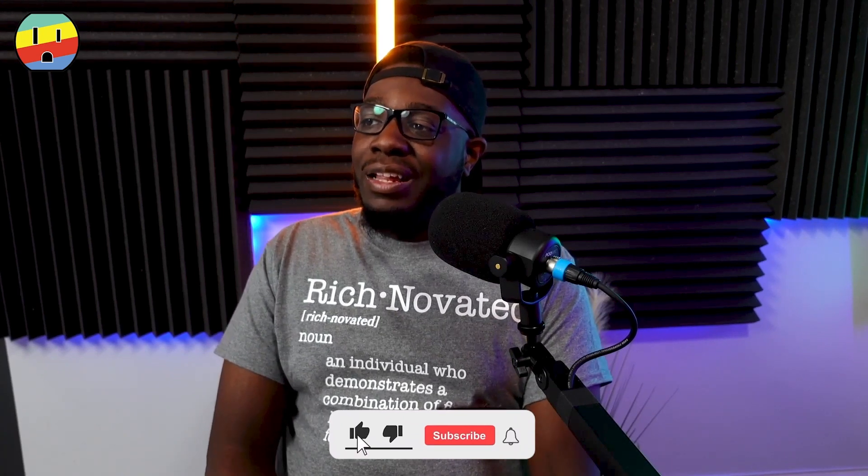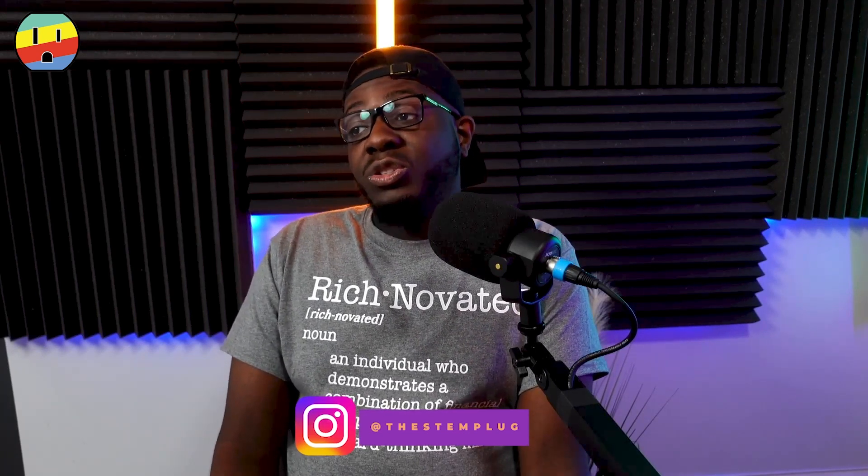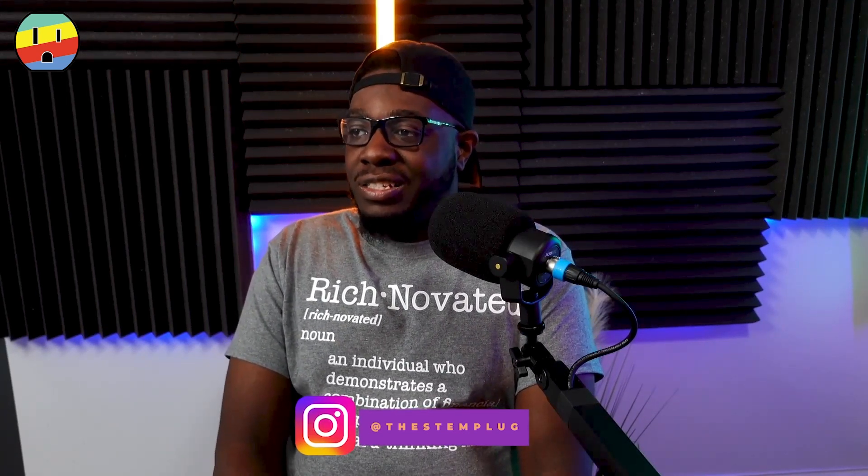I appreciate everyone for tuning in to another episode of the STEM Plug Podcast, Episode 9. Make sure you subscribe, like, and keep plugging in. We have some more amazing guests coming up that we're going to be diving into some great stuff — stay tuned. I really want to help develop everyone's skills tuning into the STEM Plug Podcast. We'll be having some different courses coming up as well, so keep plugging in and stay tuned.